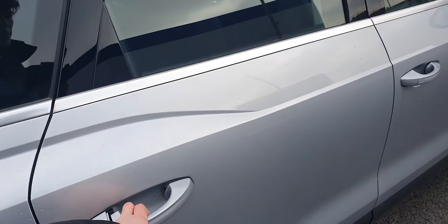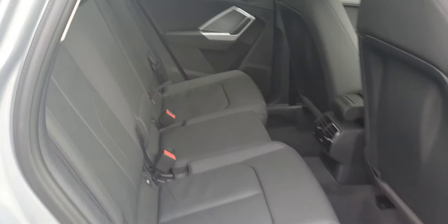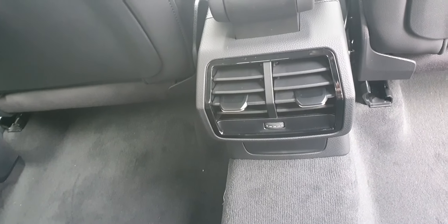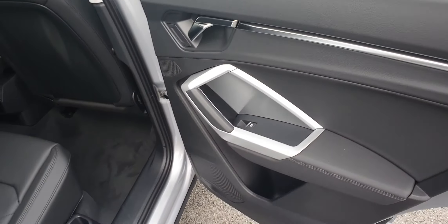Moving on to the back now. The interior in this car is black leather — it's really nice throughout. You have three seats in the back, nice and spacious back here. You have your ISOFIX fittings for the child seats, as well as the middle seat that can fold down into an armrest. You also have some climate controls just in the centre console there, and electric windows on the door.